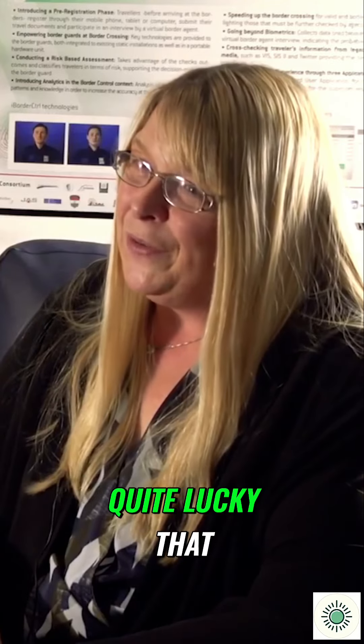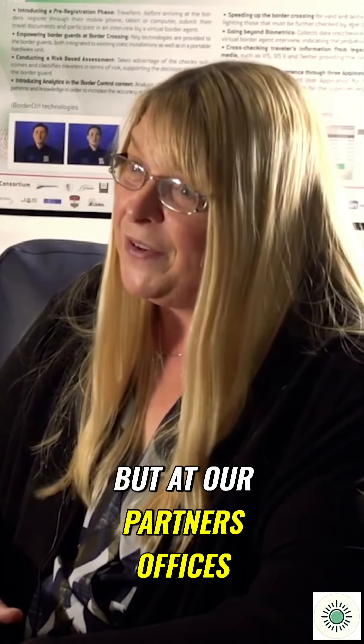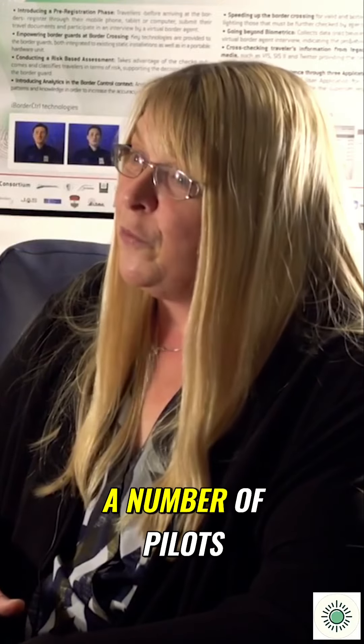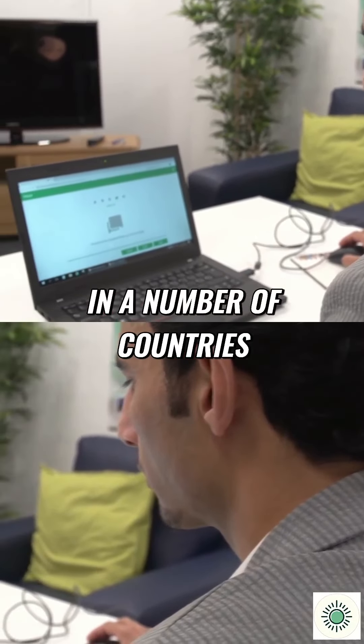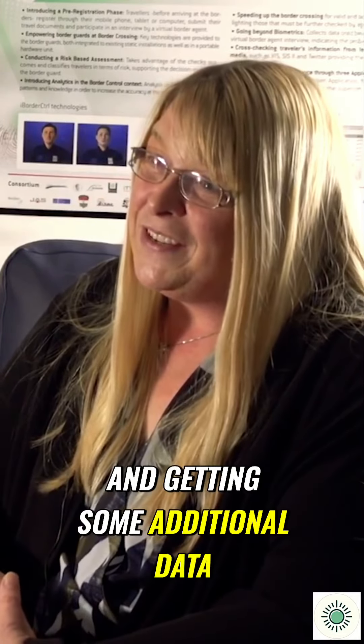We've managed to complete quite a lot of laboratory tests, not only at Manchester Metropolitan University but also at our partners' offices across Europe. Our next stage is to conduct pilots in a number of countries, including with user groups such as the Hungarian national police, the Latvian border guard police, Tranos in Greece, and also Kyma. We're looking forward to starting these possibly at the start of November and gathering additional data to enhance our systems.